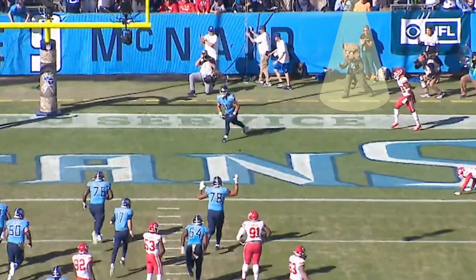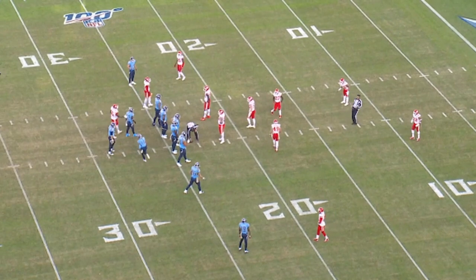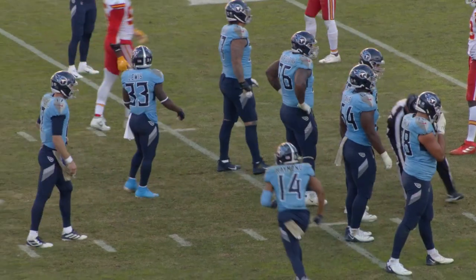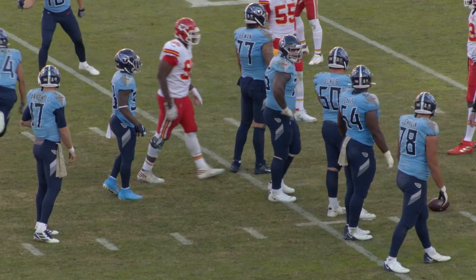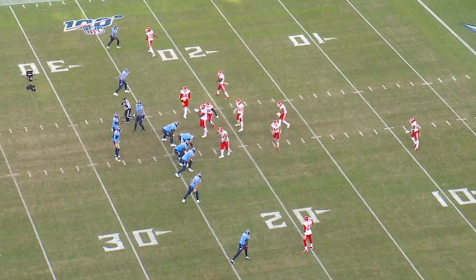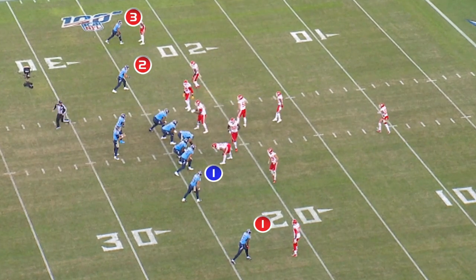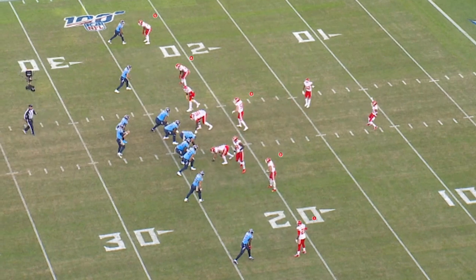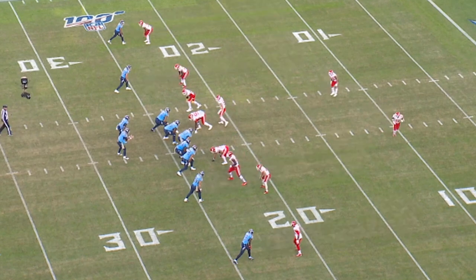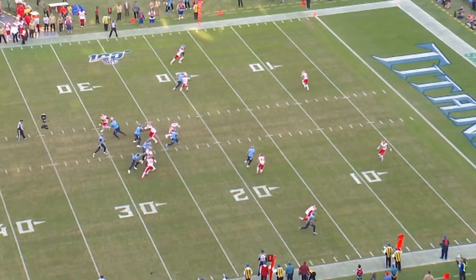T-Rex happens. Our last example — again the Kansas City Chiefs game. You can see the Chiefs are trying to hurry back to the line of scrimmage. Ryan Tannehill does a nice job deploying his people. We're now looking at 11 personnel: three wide outs, one tight end, one back. The Kansas City Chiefs go to a five-under, two-deep man defense. The receivers are running what we call a four-seam, four-up. Ryan Tannehill recognizes the coverage immediately.